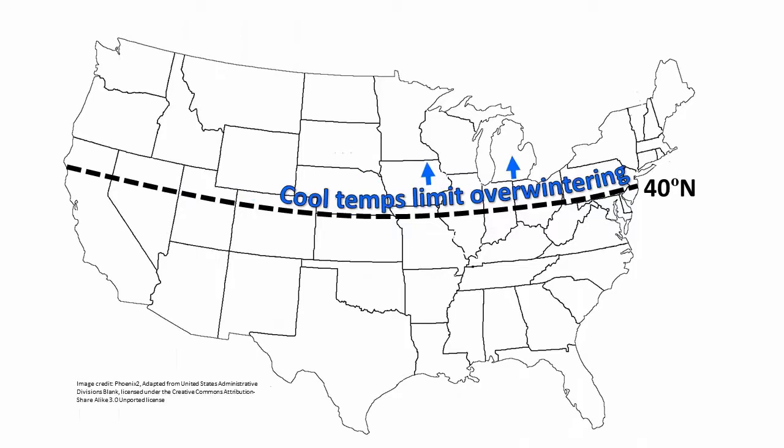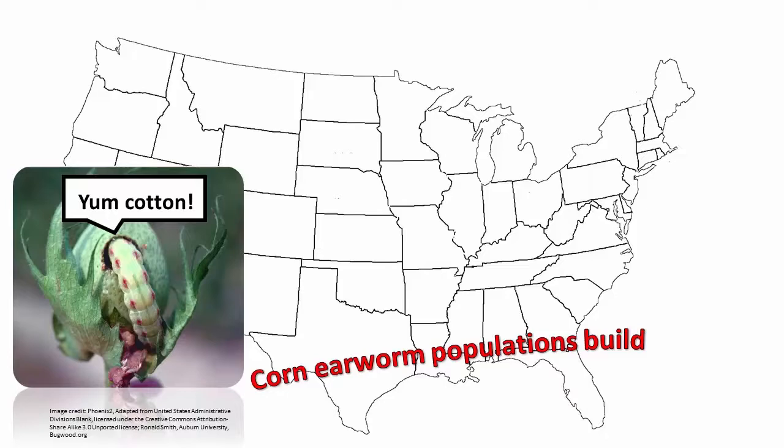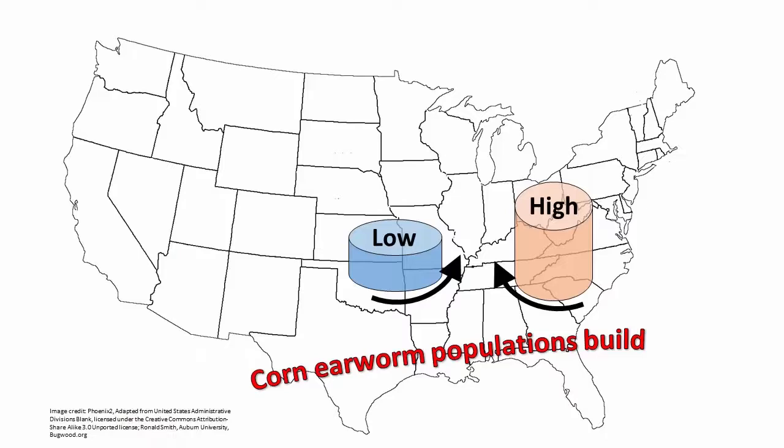Corn earworm does not reliably survive overwinter north of 40 degrees latitude, or about where Interstate 80 crosses Ohio, Indiana, and Illinois. Each year, populations build in the south. These moths can then journey north to the Midwest when south to north airflow develops. This can happen when a low pressure system to the west is bordered by a high pressure system on the east.